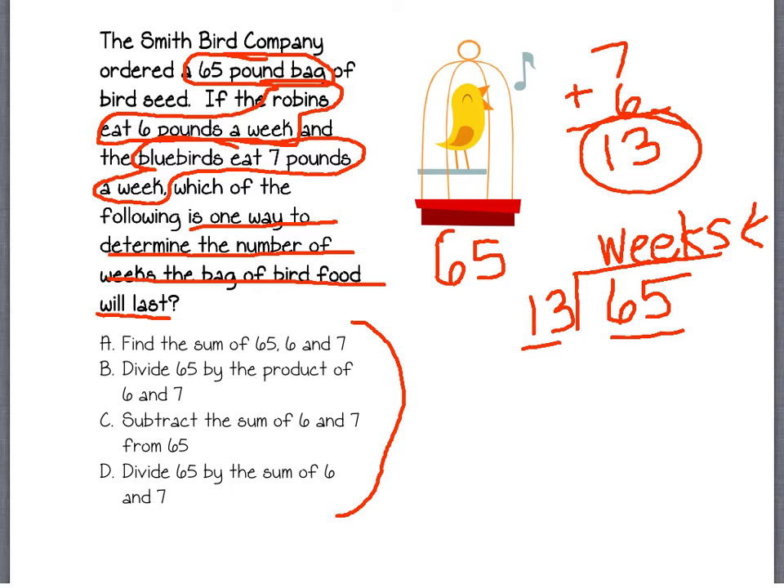We don't even really need to figure that out, so I'm going to show you how to do this without figuring it out — let's just look at the answer choices. The first one says the way we figure out how much they eat per week is by adding 65 plus 6 plus 7. Well, that's 65 plus 13, which gives us 78. It's not going to last 78 weeks if they're eating 13 pounds a week with only a 65-pound bag. That does not make sense — we're getting rid of that one.